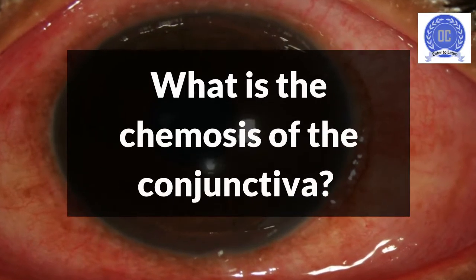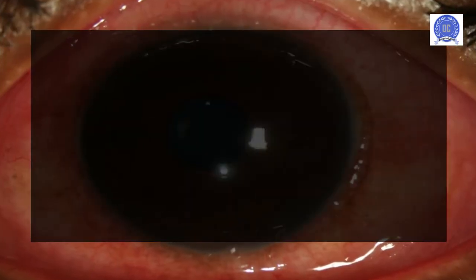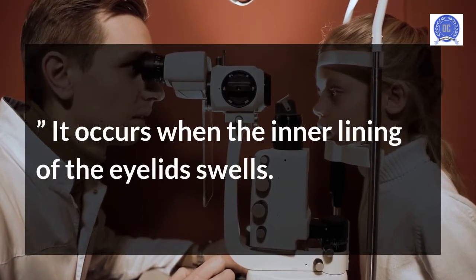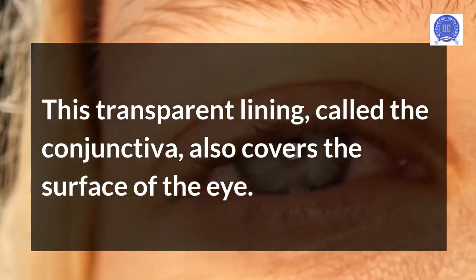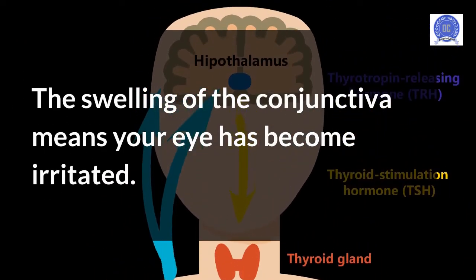Chemosis of the conjunctiva is a type of eye inflammation, more often referred to simply as chemosis. It occurs when the inner lining of the eyelids swells. This transparent lining, called the conjunctiva, also covers the surface of the eye. The swelling of the conjunctiva means your eye has become irritated.